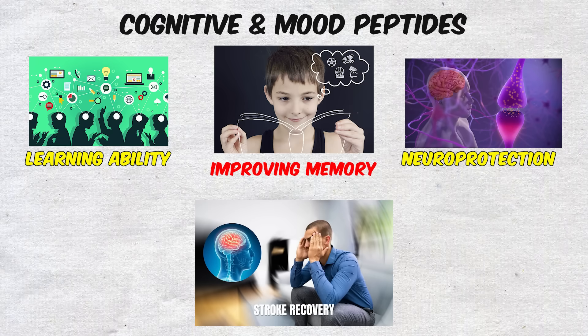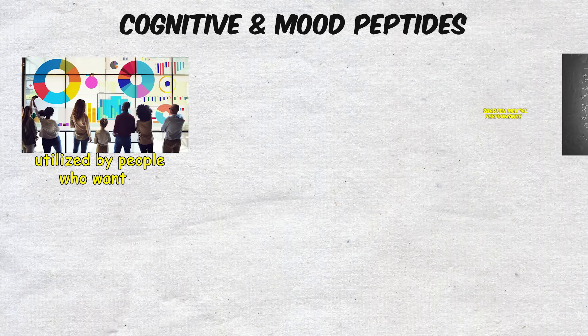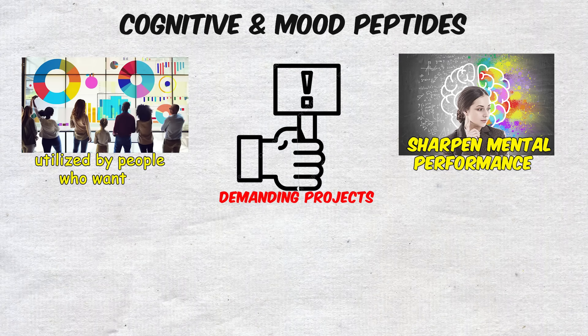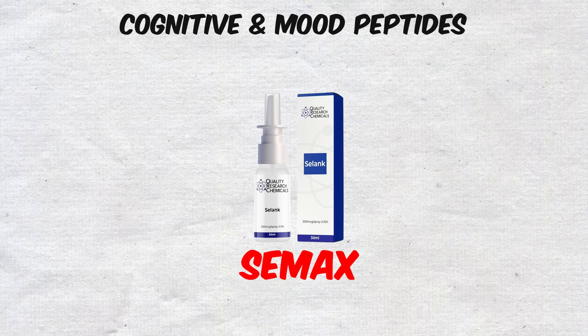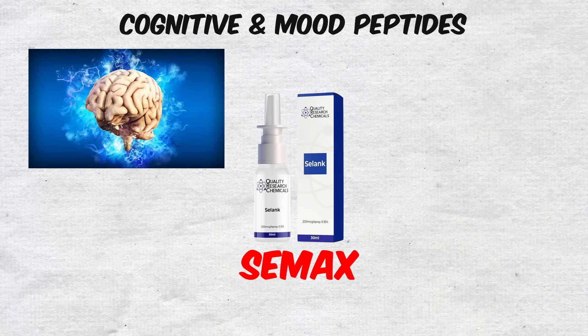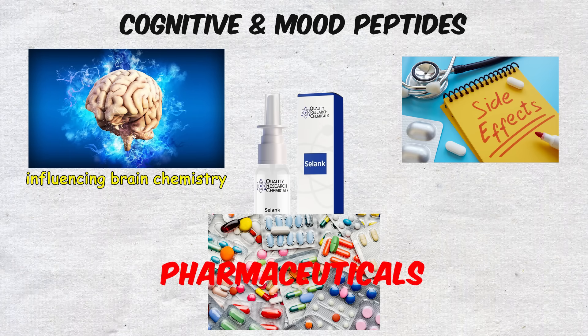CMAX has been used in stroke recovery protocols, and is sometimes utilized by people who want to sharpen mental performance during demanding projects or high-pressure situations. Like Selank, CMAX has shown promise in influencing brain chemistry without the side effects associated with many pharmaceuticals.